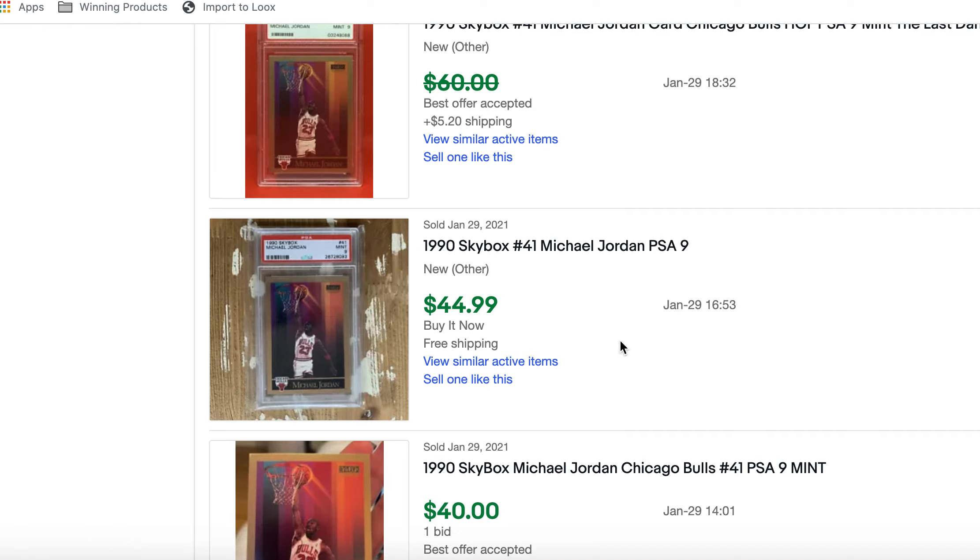The number one most-selling card was a Zion Williamson 2019 Prizm Base PSA 10. Overall it's gone up 3%, selling for an average of about $605. Let's pull up its chart.